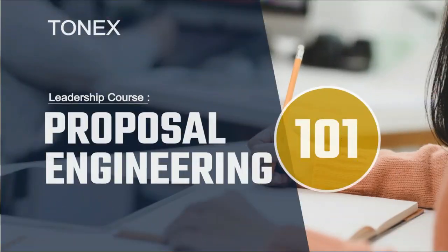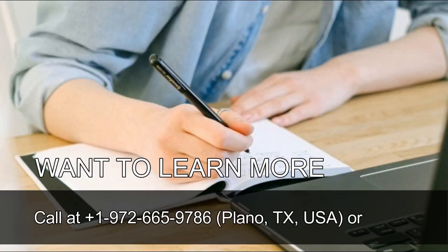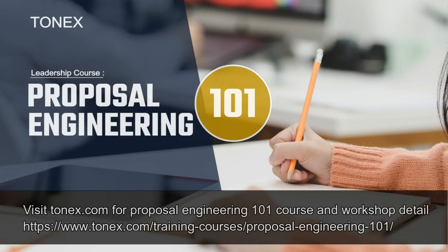Want to learn more? Call us at 1-972-665-9786. Located in Plano, Texas, USA. Or visit tonex.com for Proposal Engineering 101 course and workshop details.